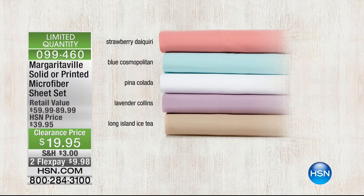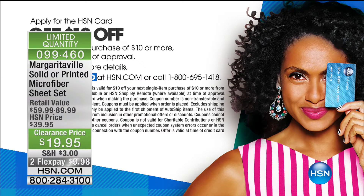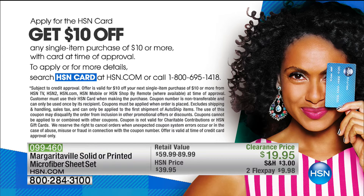They're under $20, and they're on a huge sale price — valued up to $89.99. We have twin, full, queen, king, and California king. Check with your representative or on .com, but $9.98 to get home — shipping and handling is a flat $3. We are doing buy more and save, so if you're buying more than one bedding item you'll get $1.50 shipping and handling. If you don't have an HSN card and you get one, those sheets will be $9.95 — that's $10 off a single item purchase. There's no fee for the HSN card. It's 1-800-695-1418, or you can go to hsn.com.